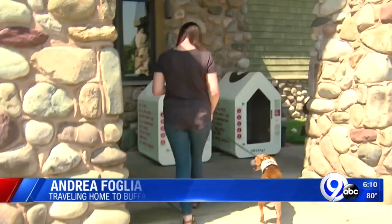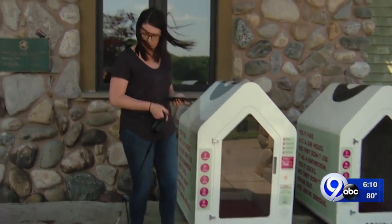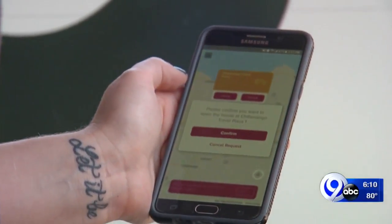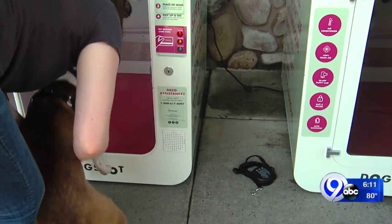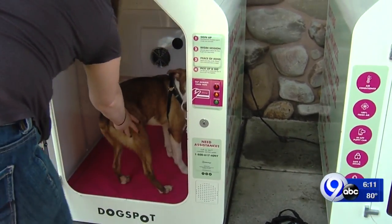If I was by myself and I had my dog in the car, I definitely would use it. It costs 30 cents per minute. Owners can reserve a spot 15 minutes before their arrival and unlock the door simply using their phone. It's great for short-term use — maybe 10 to 15 minutes. Because most of the stays are short, it ends up being a really affordable solution to give you peace of mind while you go somewhere your dog can't go.